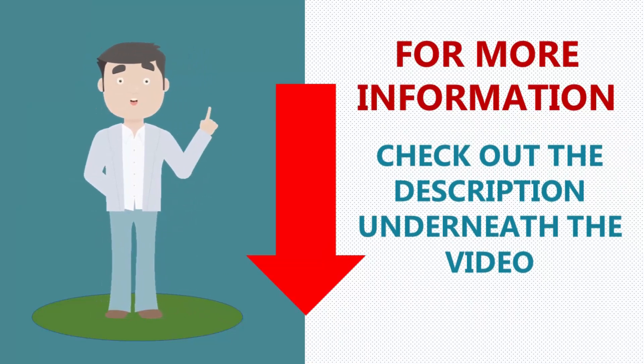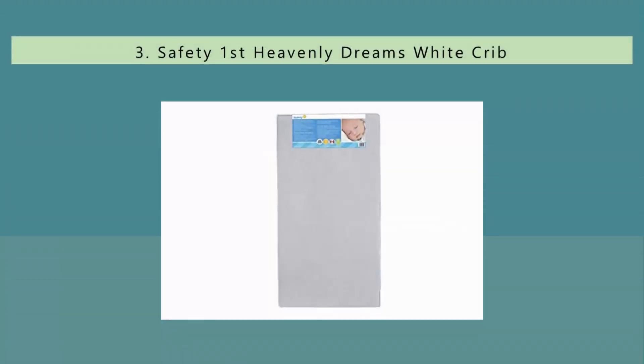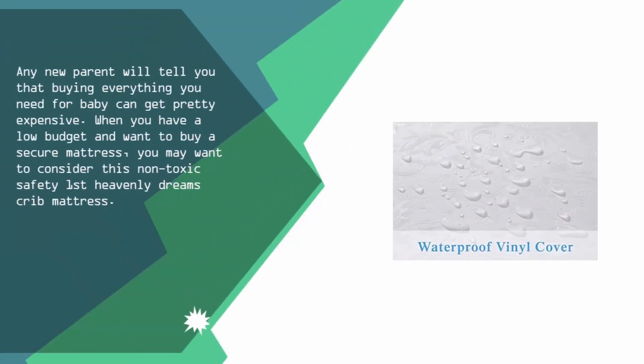For more information, check out the description underneath the video. Halfway through our list at number 3: any new parent will tell you that buying everything you need for baby can get pretty expensive. When you have a low budget and want to buy a secure mattress, you may want to consider this non-toxic Safety First Heavenly Dreams crib mattress.